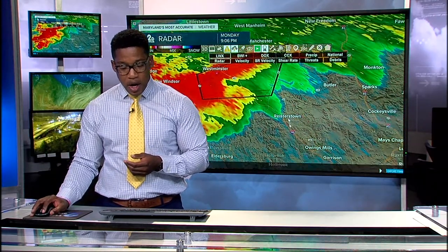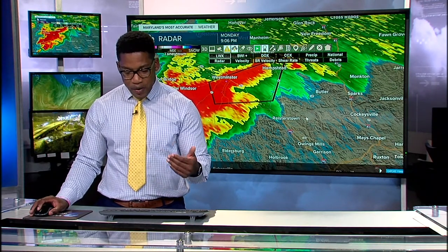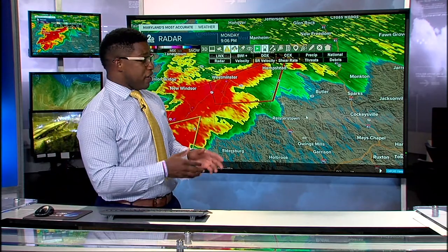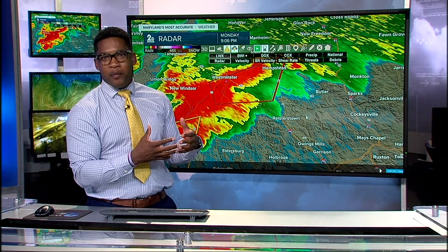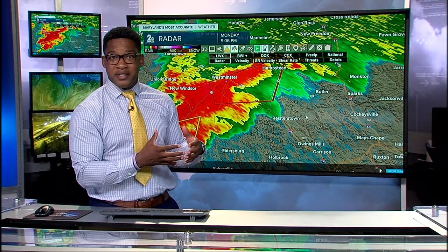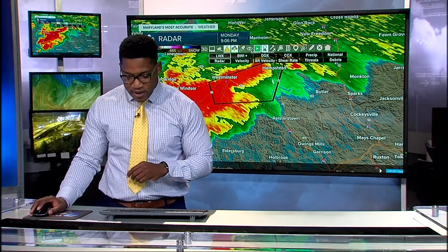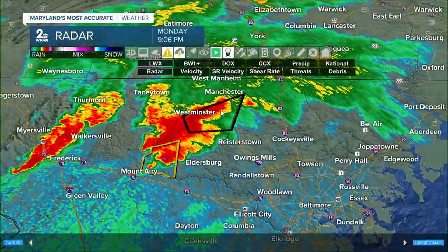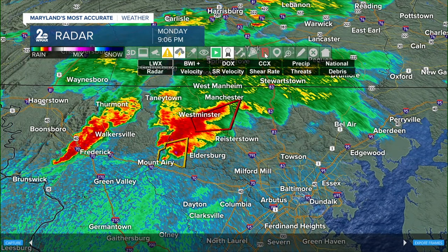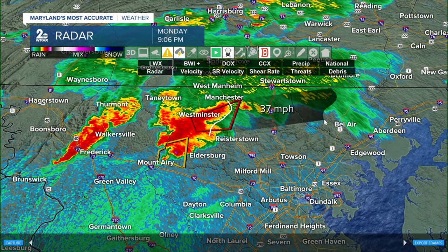That means we could see damaging winds at minimum and maybe even rotation moving into your communities. You can see some pretty heavy rain, so you're not going to be able to look out west and see it coming. Whatever is rotating right now in portions of Carroll County is not going to be seen — it's rain-wrapped. I want to give an updated timeline taking this out further to get more communities involved as the system shifts east-northeast.